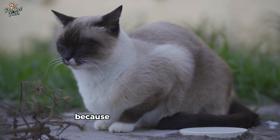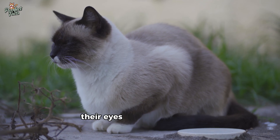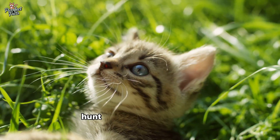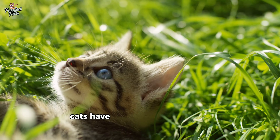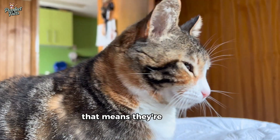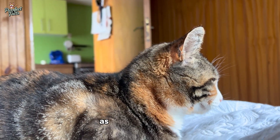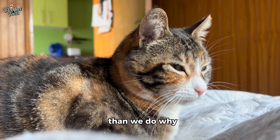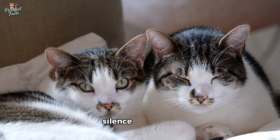Don't feel sorry for them, because what cats lack in color perception they more than make up for in other ways. Their eyes were designed not to admire sunsets or paintings, but to survive, hunt, and sense motion with surgical precision. Cats have far more rod cells than we do, especially in the outer parts of their retina, making them absolute masters of night vision — seeing six to eight times better in low light than we do.